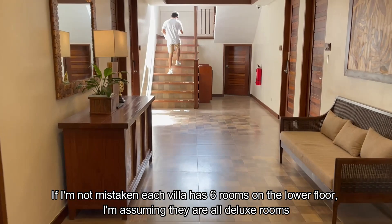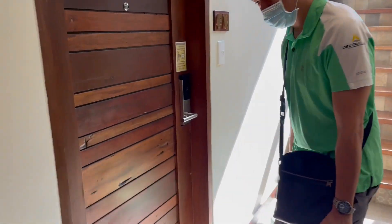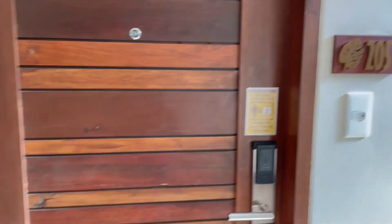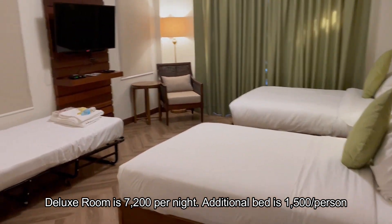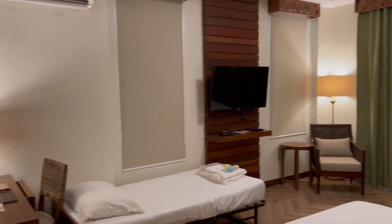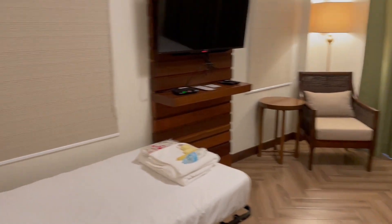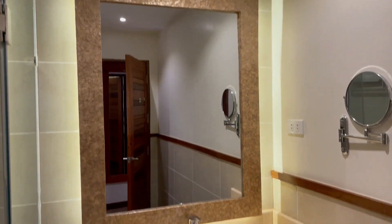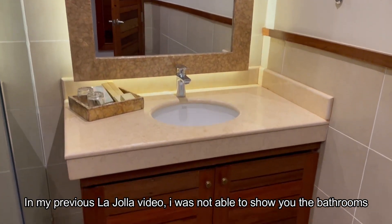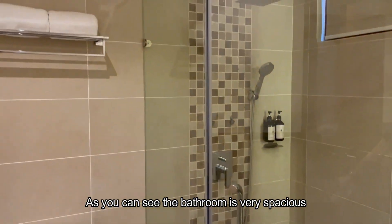If I'm not mistaken, each villa has six rooms on the lower floor — I'm assuming they are all deluxe rooms. The deluxe room is 7,200 per night, and an additional bed is 1,500 per person. In my previous La Jolla video I was not able to show you the bathrooms, but as you can see the bathroom is very spacious.